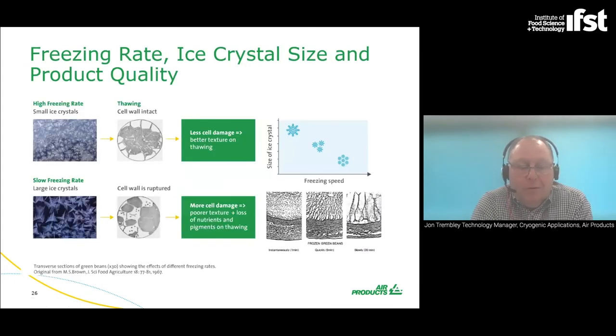Higher freezing rates create the smallest ice crystals. These ice crystals stay intact during the freezing process, don't grow, and keep the intercellular structure of the product intact — resulting in less damage and less moisture loss when thawing. With slow freezing, ice crystals tend to migrate together, grow, expand, and cause intercellular rupture and more damage. Essentially, the faster the freezing rate, the smaller the ice crystals; the smaller the ice crystals, the less intercellular damage and the better the product after thawing and cooking.